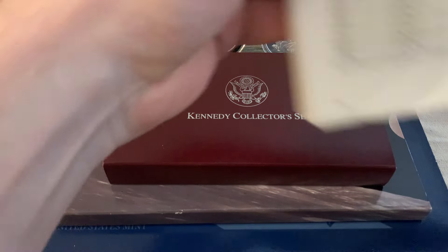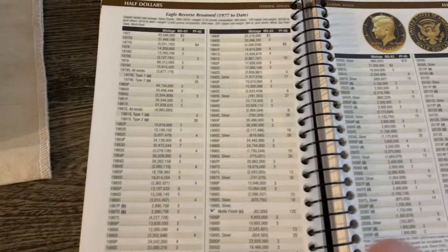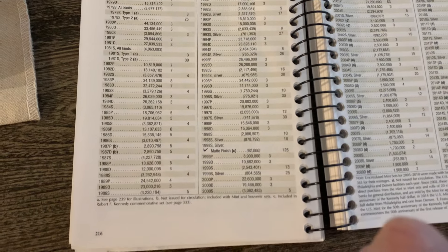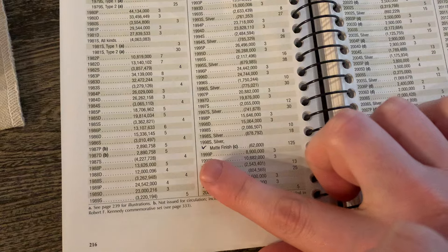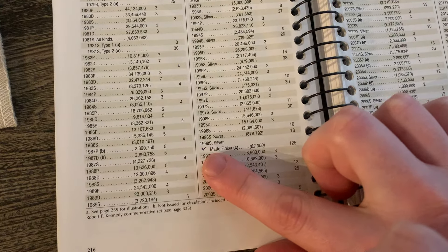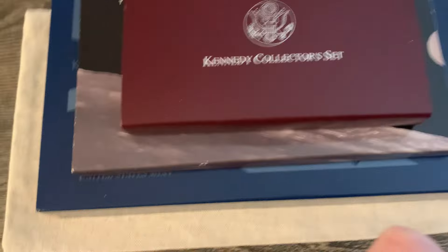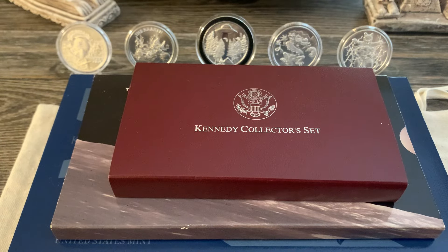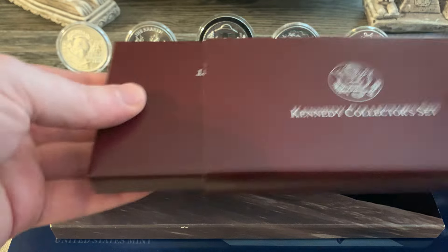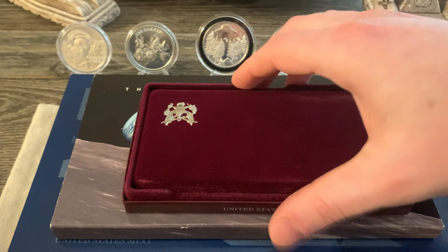If you look at the half dollar page — the three sets here — the lowest minted half dollar ever made, from my understanding, is the 1998 S matte finish, with 62,000 minted. It was a set that came out. Let's get the camera set up and check out the set itself and take a look at the coin. So, 1998 S — comes in this neat little package.